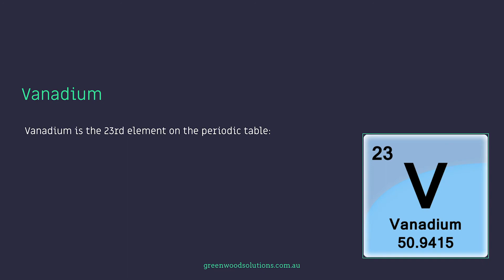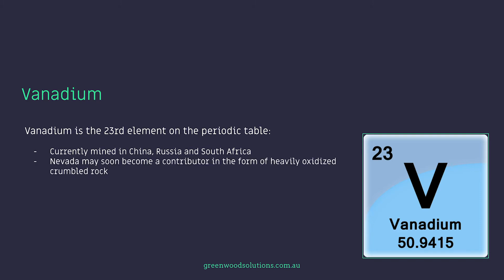Vanadium is the 23rd element on the periodic table. It's currently mined in China, Russia, and South Africa, and Nevada, USA may soon become a contributor in the form of heavily oxidized crumbled rock. Currently, 90% of lower grade vanadium is used as an additive to strengthen steel — think chrome vanadium tools. A lot of analysts are seeing vanadium as being part of the green energy drive, very similar to lithium.